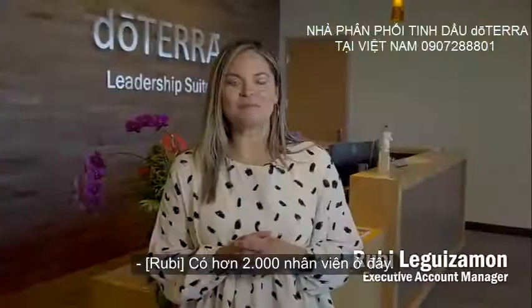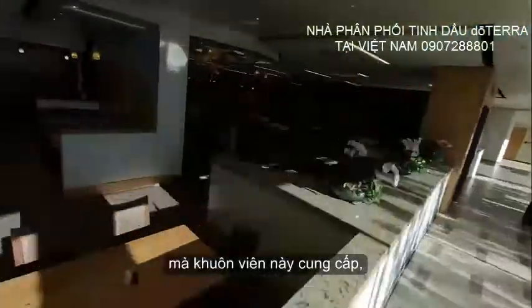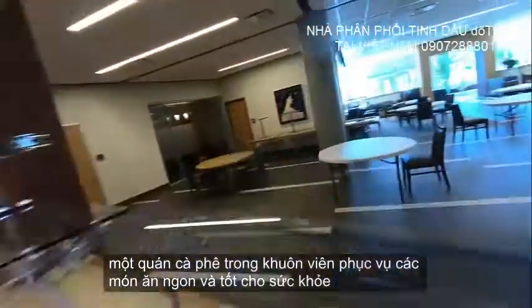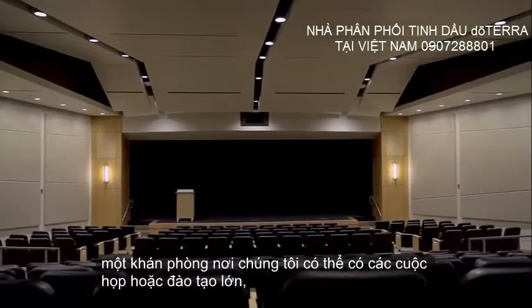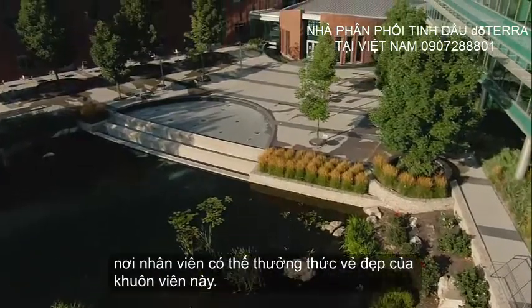There are over 2,000 employees here. Employees get to enjoy many benefits that this campus offers, including Cafe Terra, an on-site cafe that serves delicious and healthy dishes that include essential oils; a gym where employees can work out; an auditorium where we can have large meetings or trainings; and a plaza where employees can enjoy the beauty of this campus.